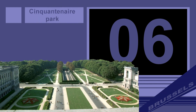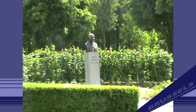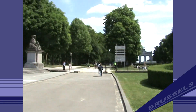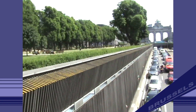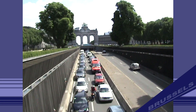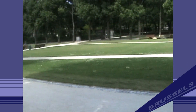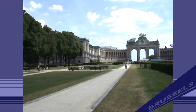Number 6: Cinquantenaire Park. Cinquantenaire is a large public urban park in the easternmost part of the European Quarter in Brussels. Originally, this area was part of the military exercise ground outside the center of the city. In the central place of the park there is the Cinquantenaire Triumphal Arch.